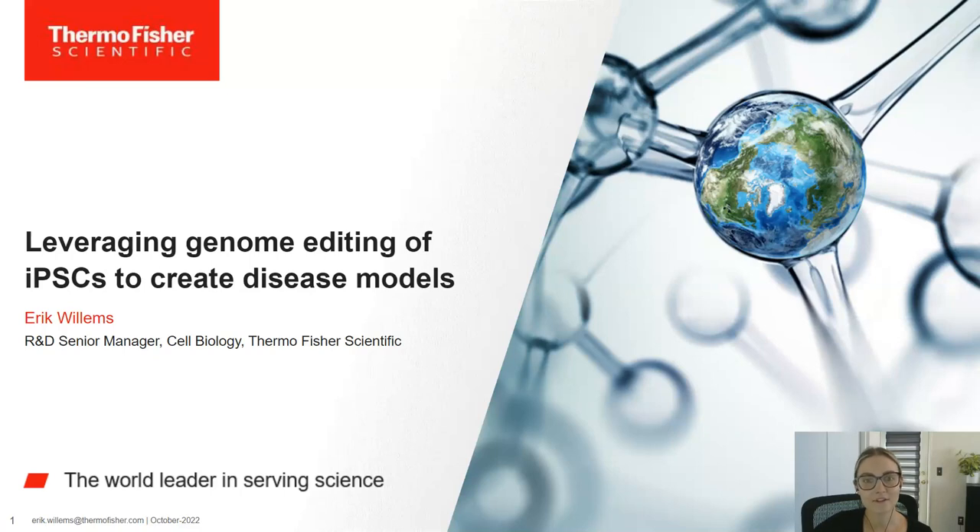Now in the stem cell field for over 15 years, Dr. Willems has published numerous peer-reviewed articles including in high-impact journals such as Stem Cell.